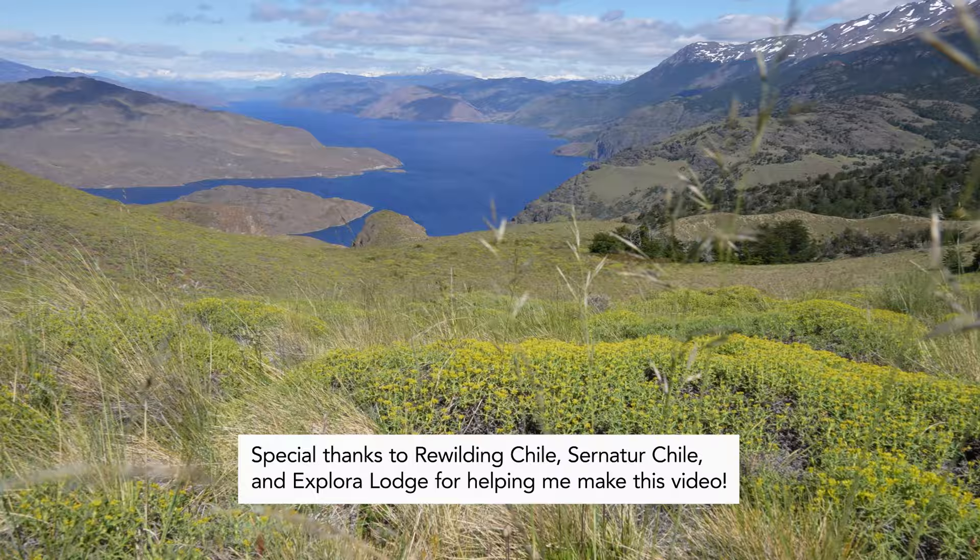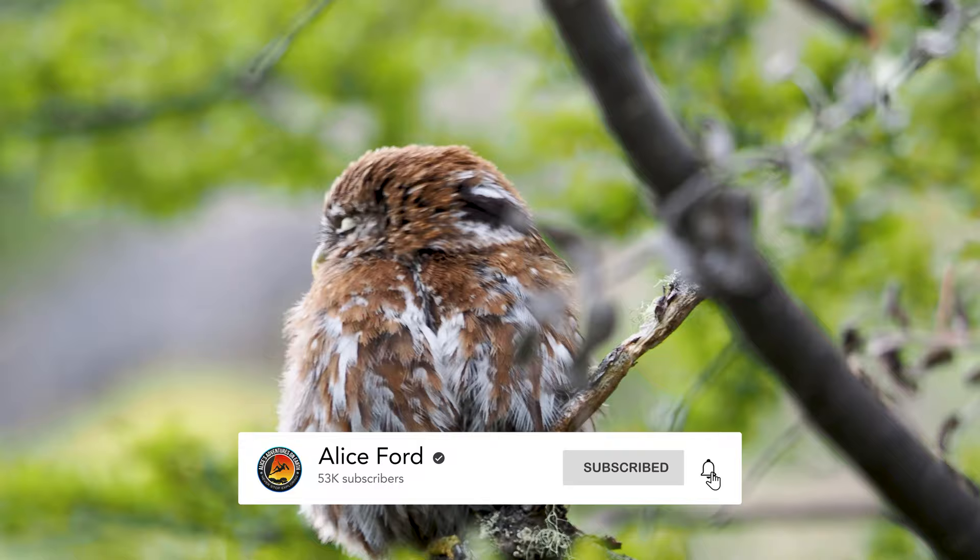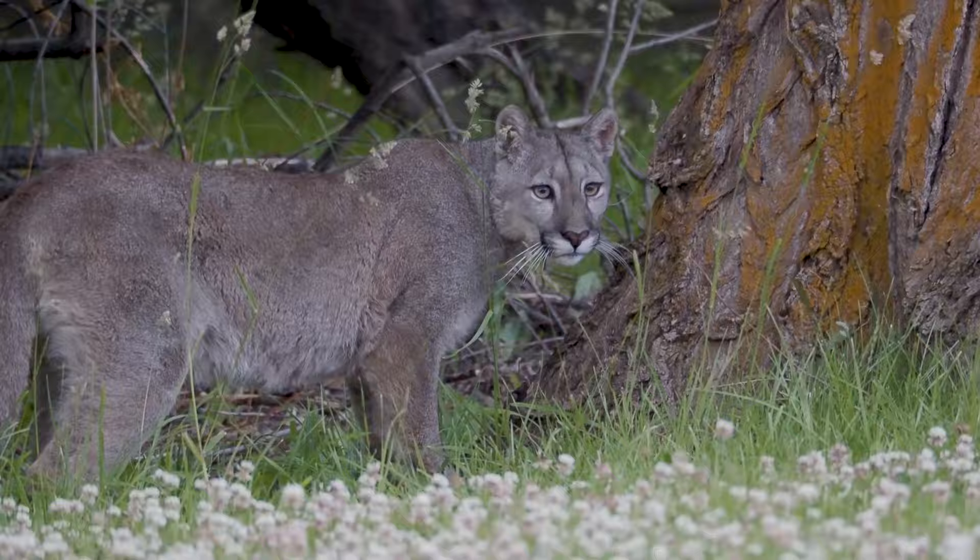I've got more to come from this beautiful region of the south. Don't forget to hit that subscribe button, give this video a thumbs up, and I will see you in the next video.